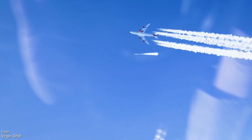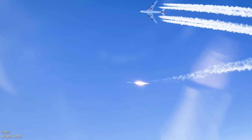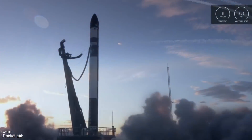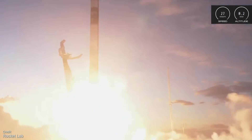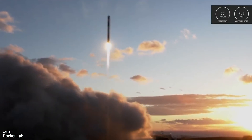Welcome back, one and all, to another installment of Space This Week, the weekly recap of rockets, RUDs and R&D relating to spaceflight. And what a week it's been! I'm going to keep this intro nice and short since we saw so many launches last week and have lots of reasons to be excited for the next seven days as well.